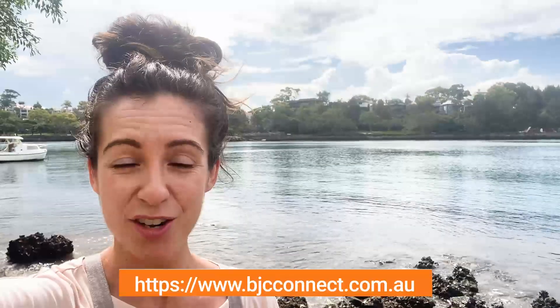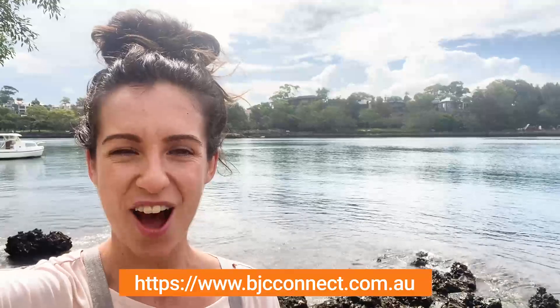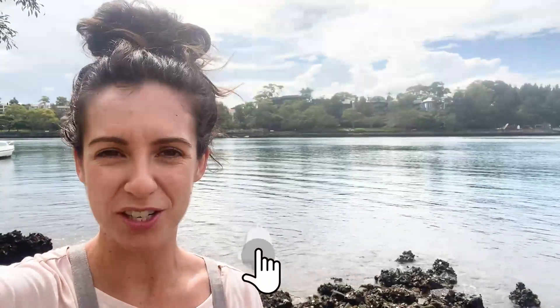You've just finished watching part one of one of our recent educational events. Hope you enjoyed the content. If you'd like to access part two, you need to sign up for BJC Connect — a free platform where you can access recordings of past events, upcoming future events, and our team of facilitators live. All the details you need to join BJC Connect are now on your screen. Like, subscribe, and we look forward to seeing you at an event soon.